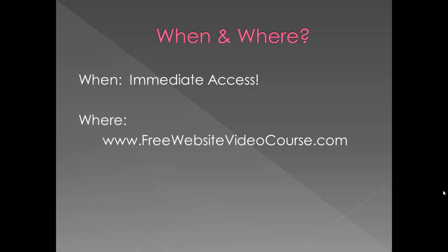When and where? You get immediate access right now at www.freewebsitevideocourse.com. Check it out.